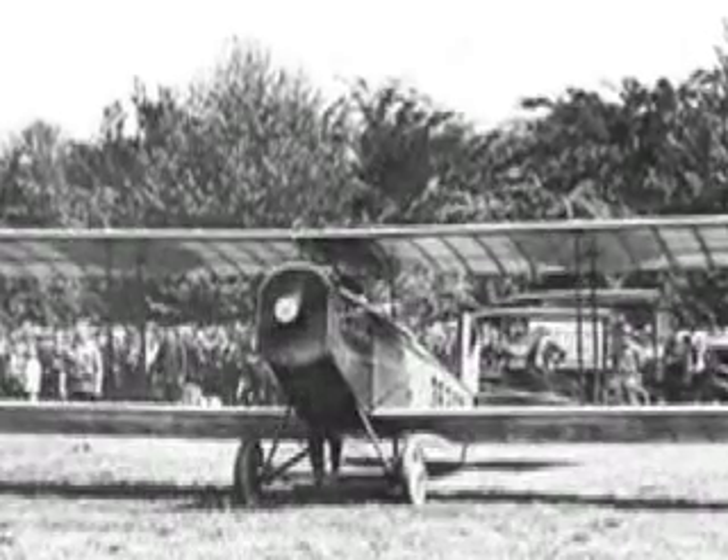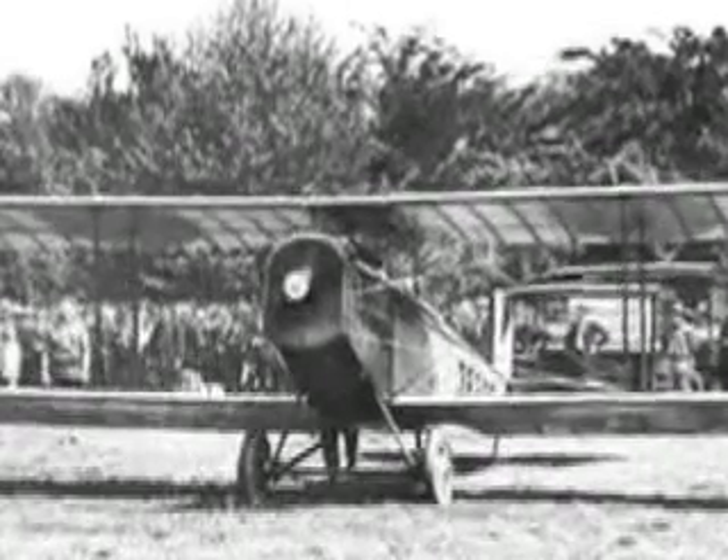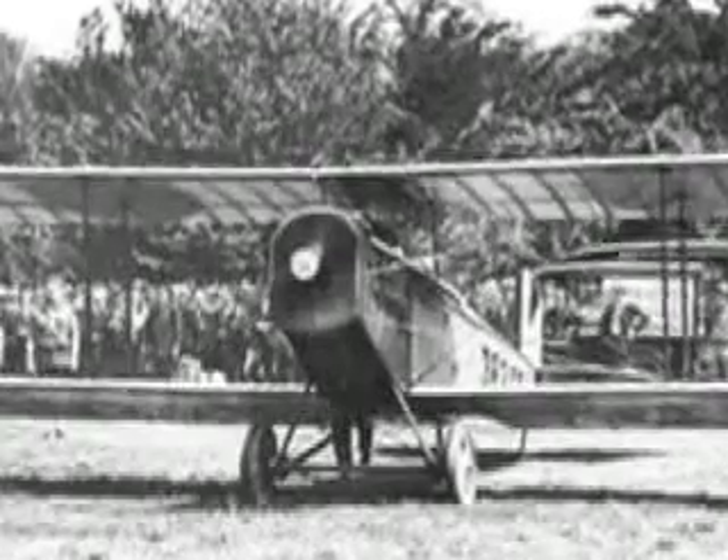The new air mail service was inaugurated on May 15, 1918. The Army provided specially modified Curtis biplanes. The model number JN-4 is what gave the fighting aircraft its nickname, Jenny.